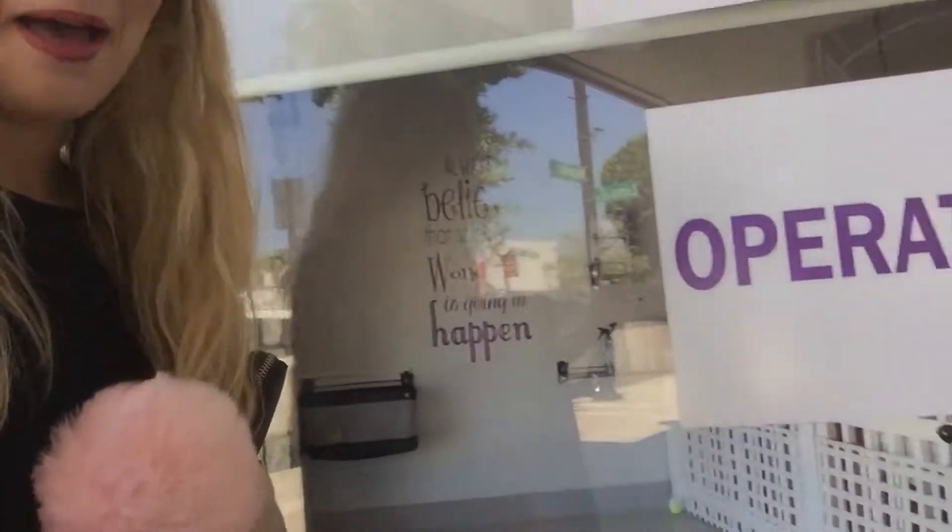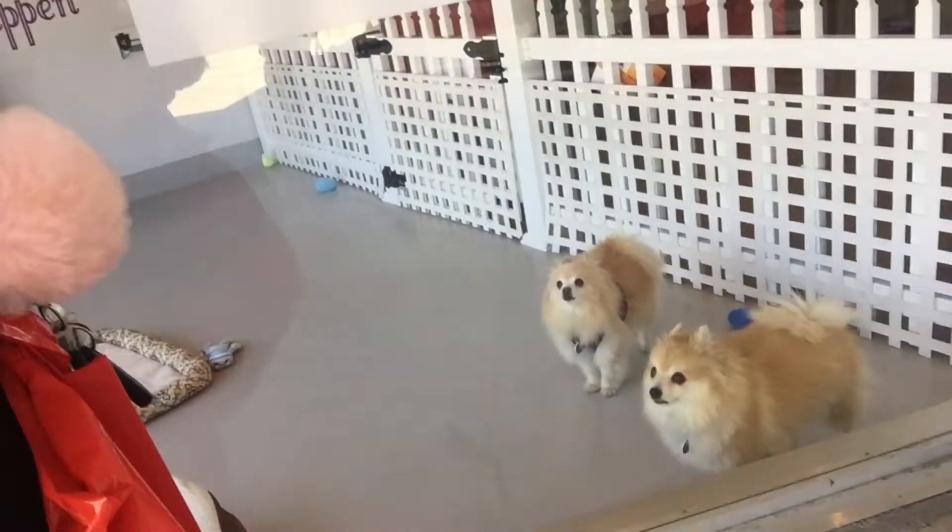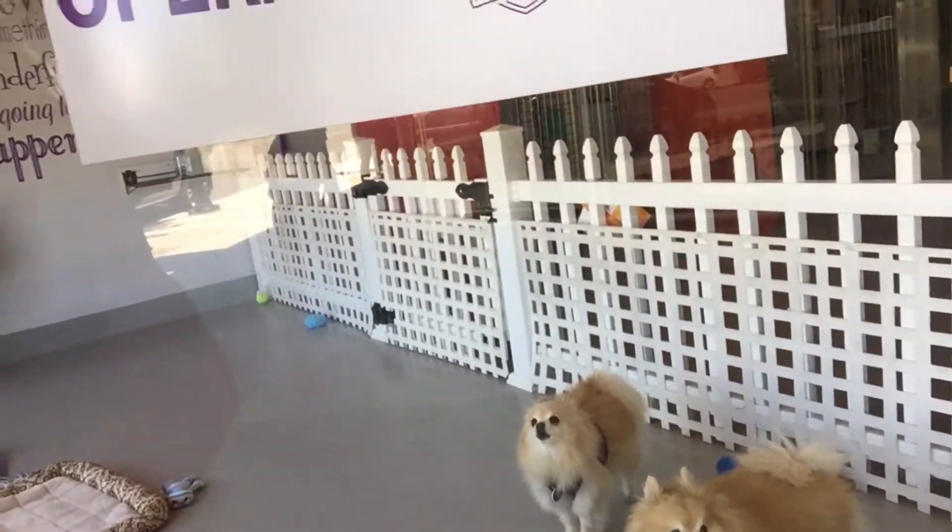Now I'm going to go to a thrift store really quickly before work. Oh my gosh, look what's staring at me. You guys are so cute. I'd adopt you if I could, but I can't have animals. One last look. So cute.